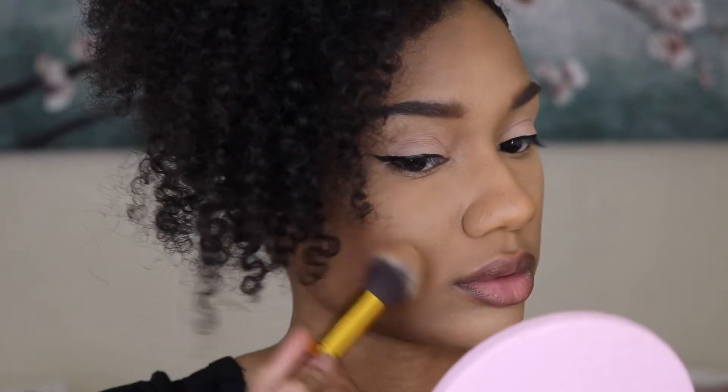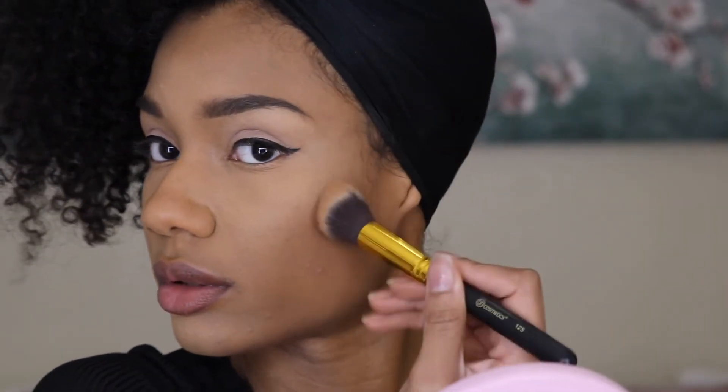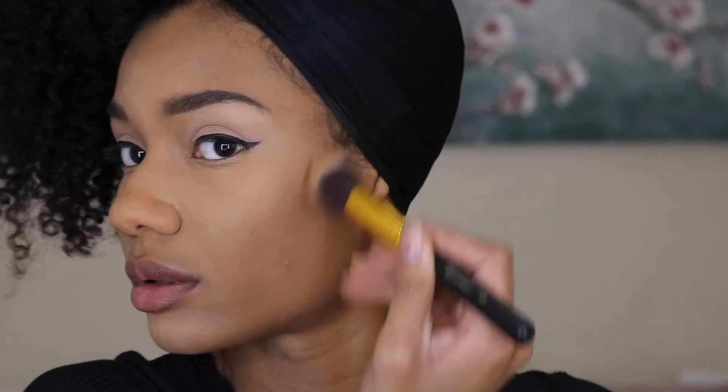That looks good to me. Adding some contour — same brand, Black Radiant, Mahogany this time. Not too much. Also going to contour my nose.